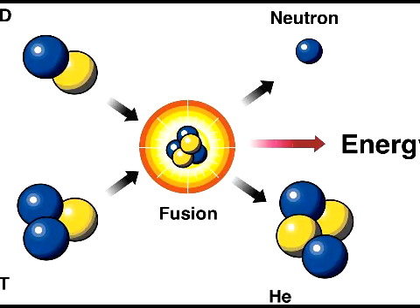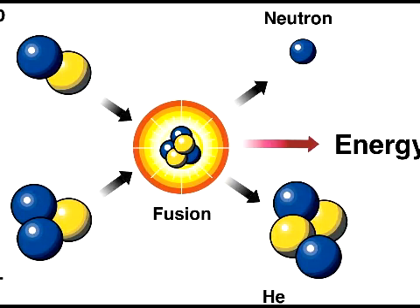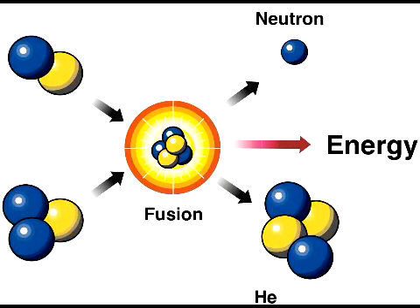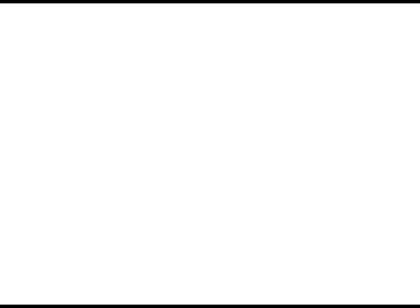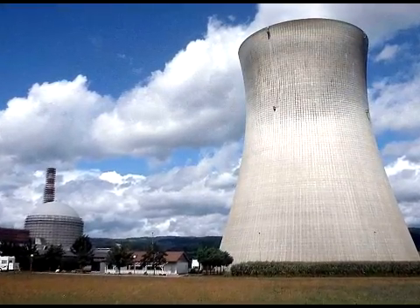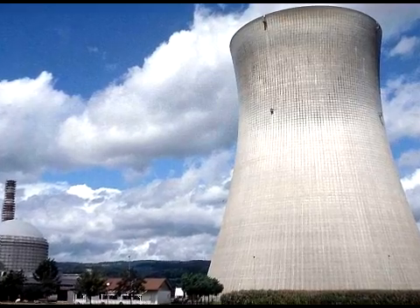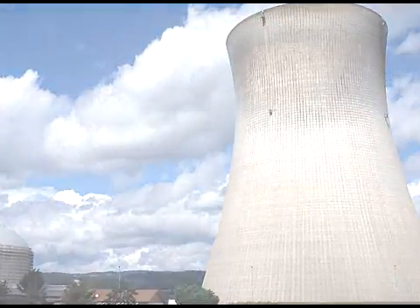Energy from nuclear fusion will be an important source because the prospect of successful nuclear fusion technology promises virtually unlimited energy with very little danger. Furthermore, the radiation from a magnetic containment device is easily shielded, and if there is an accident, the reaction immediately stops.